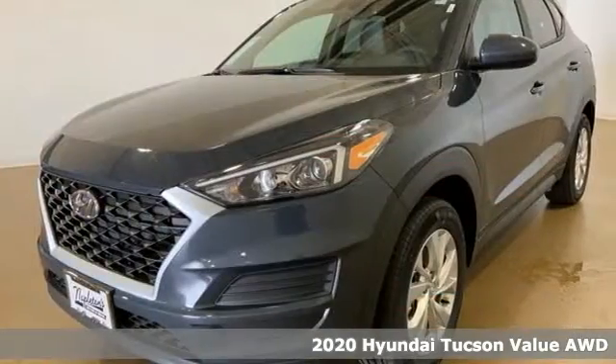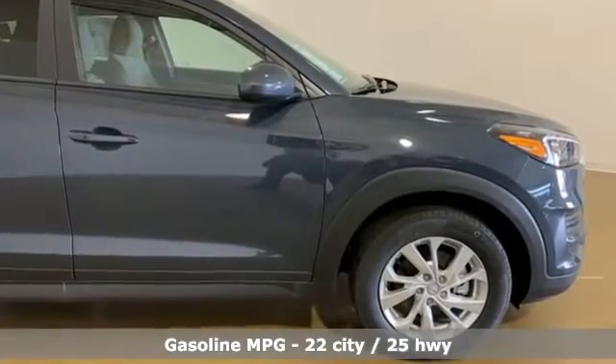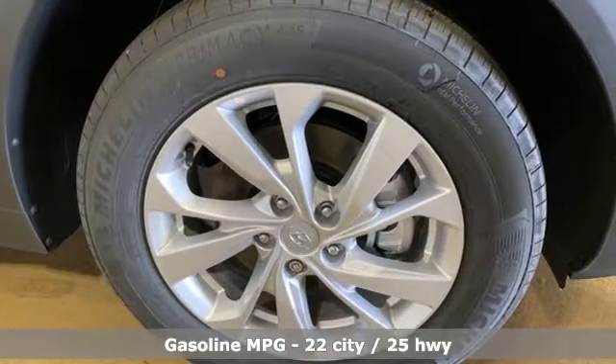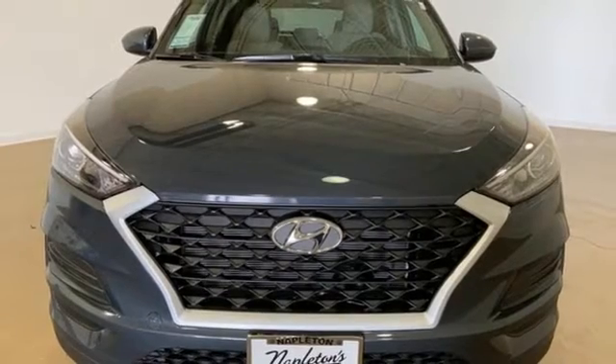It comes nicely equipped with features you'll love: inline four-cylinder engine, front heated bucket seats, streaming audio, air conditioning, remote engine start smart device, external memory control, aluminum wheels, and doors with push button start proximity key.